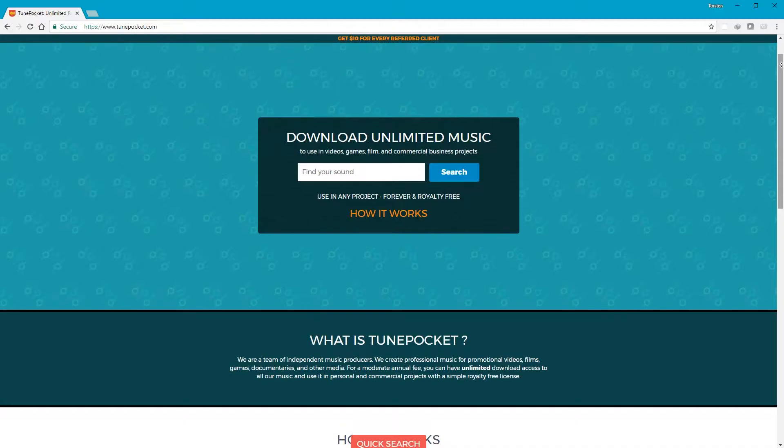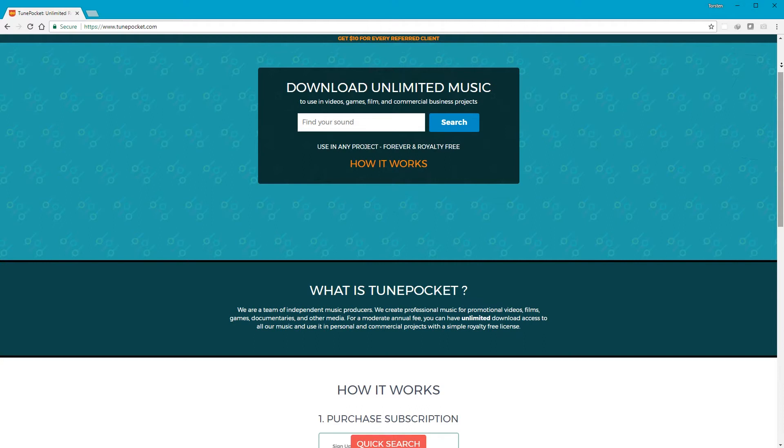I did a review of Audio Blocks some time ago, and I'm not going to say that TunePocket is exactly the same as Audio Blocks in every way, because that review of Audio Blocks was fairly scathing at certain points, so that would be a bit mean on TunePocket. What I will say is that the business model is basically the same: you pay a subscription and you have access to a library of music that you can use on all of your projects without any worry about copyright issues. In a nutshell, TunePocket is exactly that.